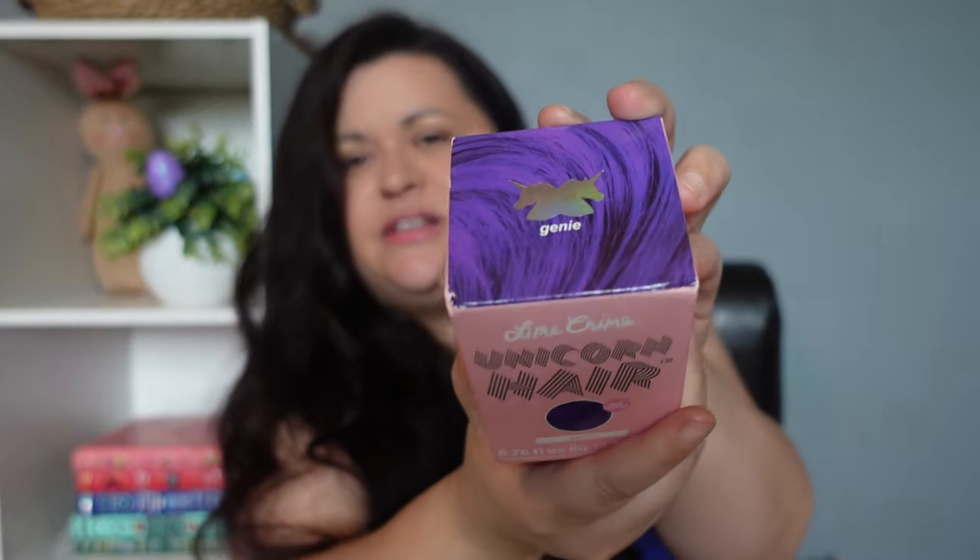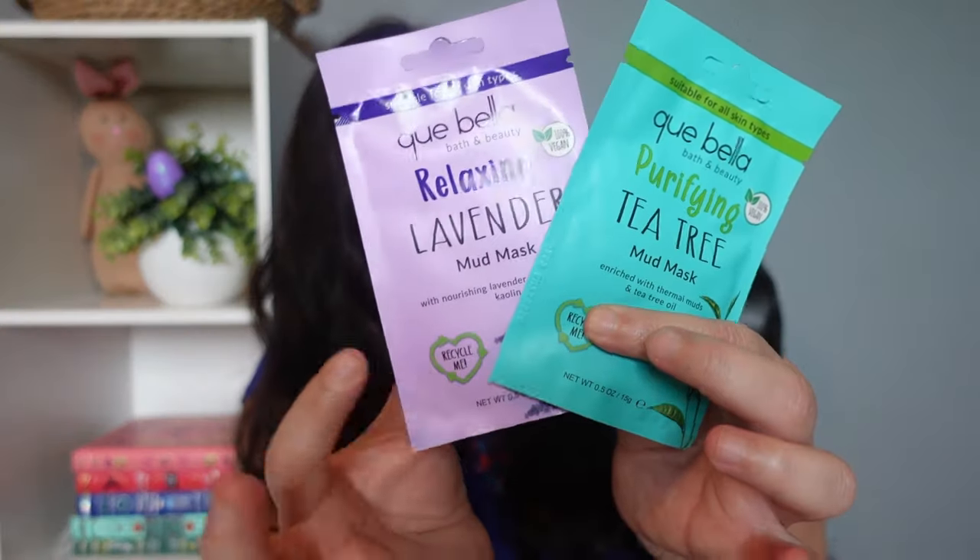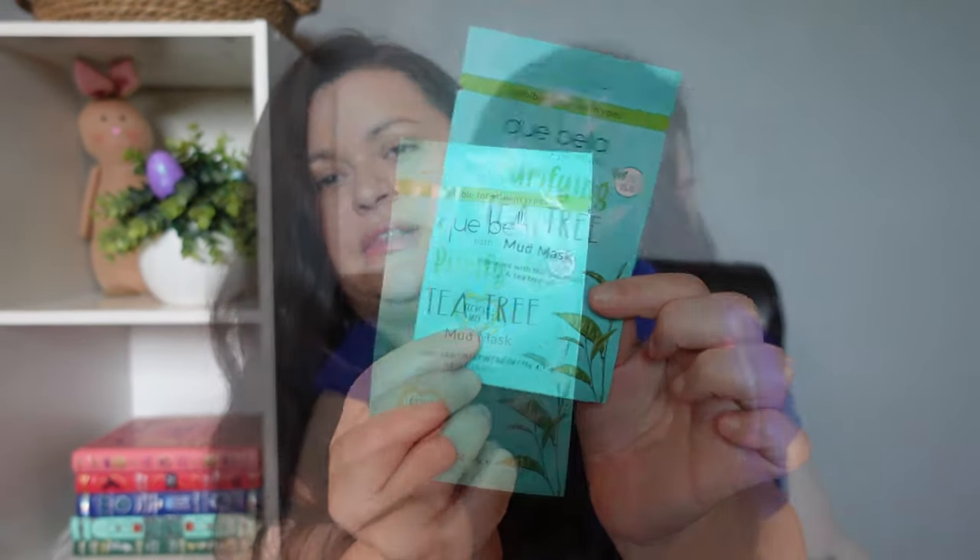Next up I picked her up some Lime Crime unicorn hair dye in the color Genie — she only dyes like the front and underneath of her hair, but she really wanted a purple, so I thought she'd really like this bright purple. I also picked her up some deep-cleansing pore strips — the T-zone version, which has different size strips for different parts of her face — and a couple of mud masks: a lavender one because she loves lavender, and then a purifying tea tree mud mask.